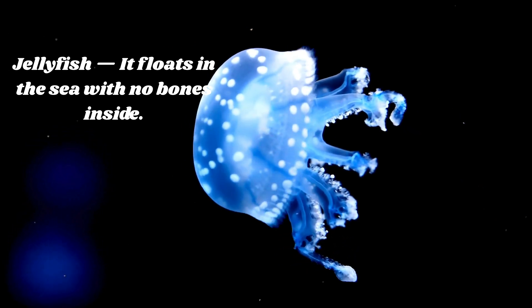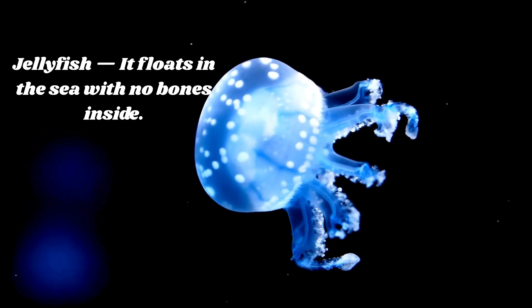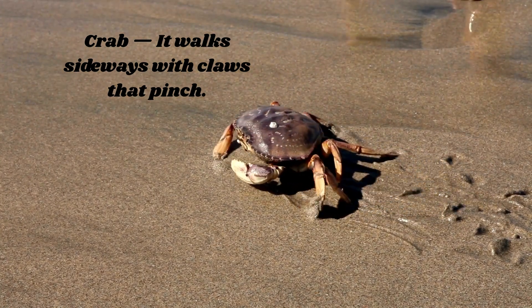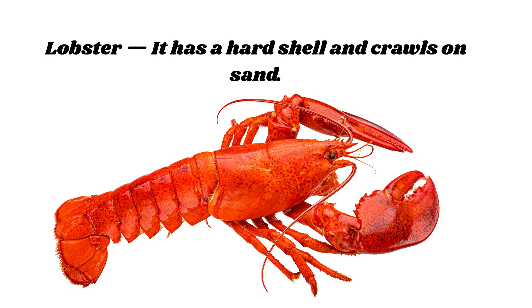Jellyfish — it floats in the sea with no bones inside. Octopus — it has eight arms and loves to hide. Crab — it walks sideways with claws that pinch. Starfish — it has five arms and loves to cling. Lobster — it has a hard shell and crawls on sand.